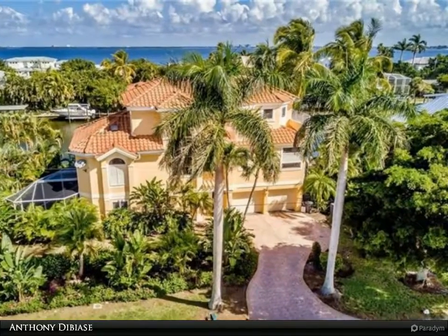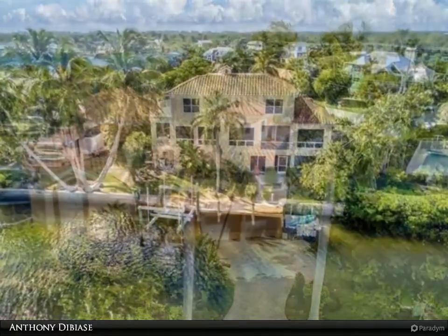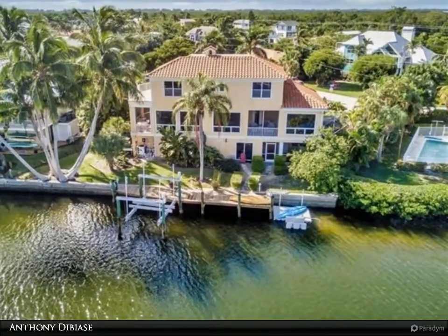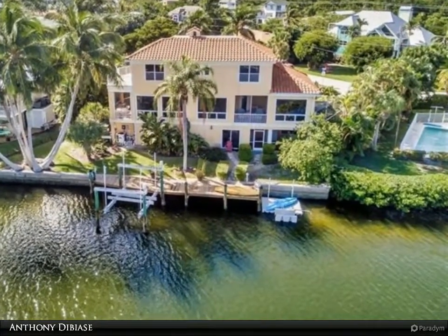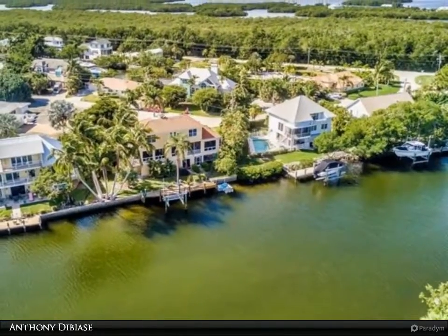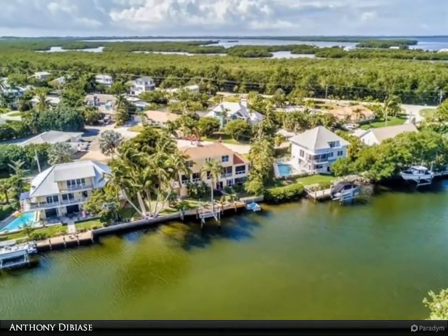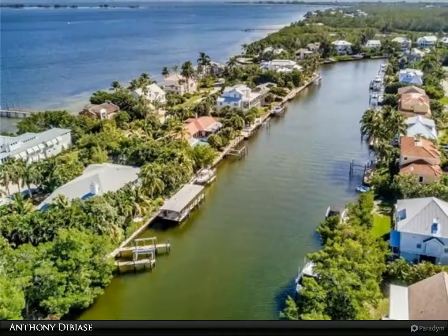Spectacular custom-built Walter Group Waterfront Home with direct golf and bay access on beautiful Sanibel Island. This is one of the most spacious properties in this price range and has been custom remodeled throughout with a private elevator to all three floors. This home has amazing wide canal and bay views on one of the most desirable direct access locations on Sanibel Island.